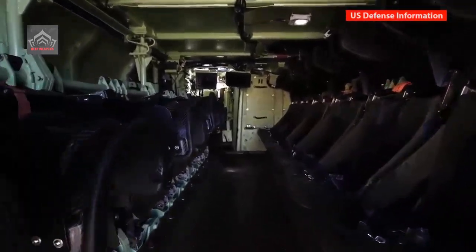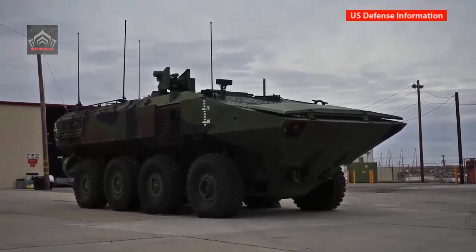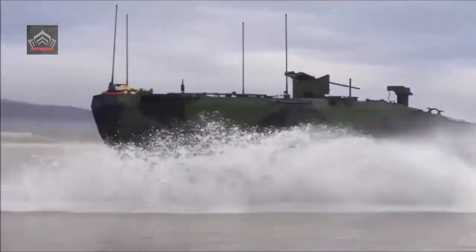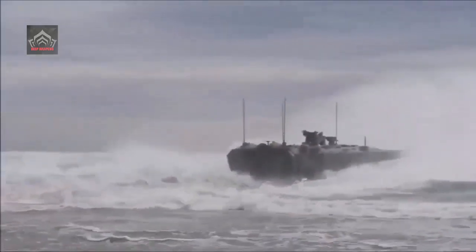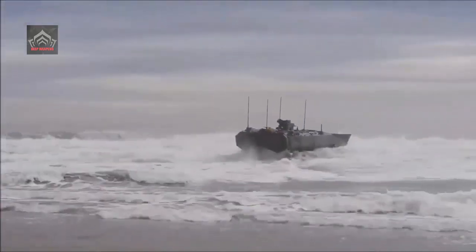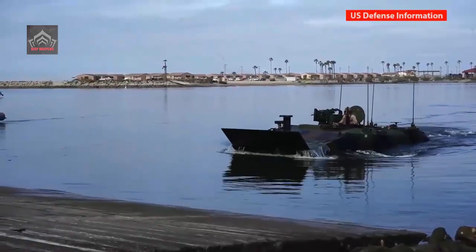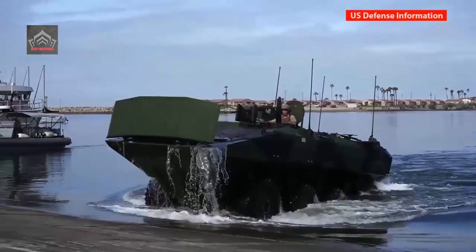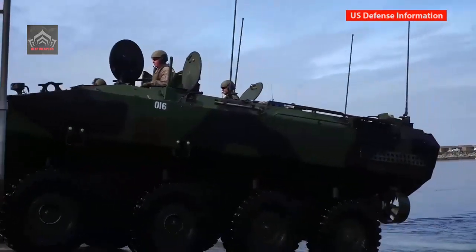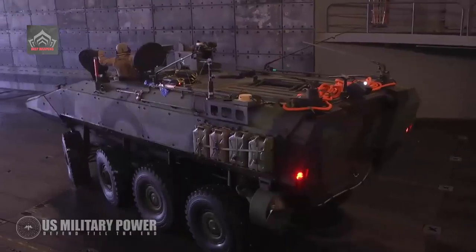The Corps will deploy its new BAE Systems-built ACV as a way to bring new assault strategy and tactics into the modern era. The new amphibious attack ship-to-shore combat vehicle is intended to massively expand mission length for amphibious assaults, aligned with an emerging Navy-Marine Corps strategy that includes extended penetration into land defenses after an initial beachhead is taken.